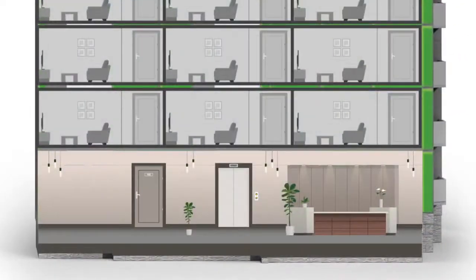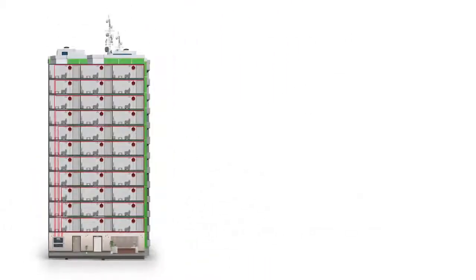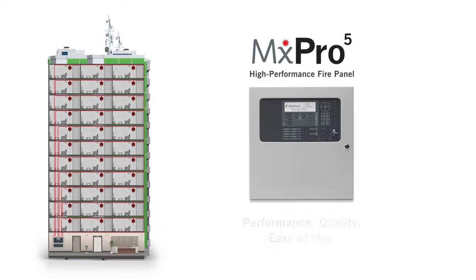On approval by a competent person and before cladding removal starts, you should install a BS 5839 Part 1 Category L5 automatic fire detection and alarm system. Advanced MX Pro 5 fire panels are fully compliant with the standards and deliver unrivalled performance.